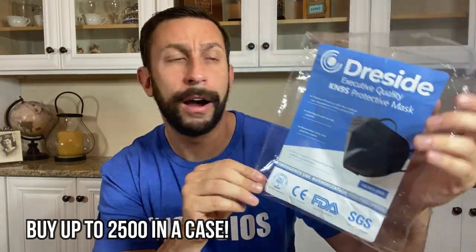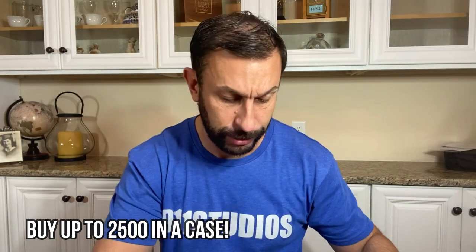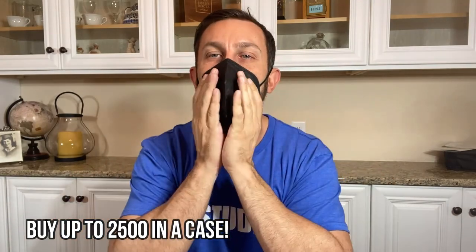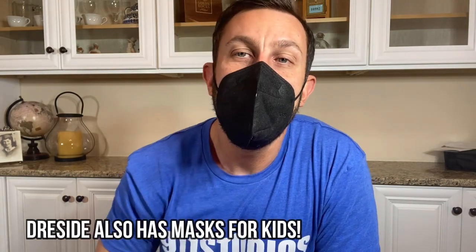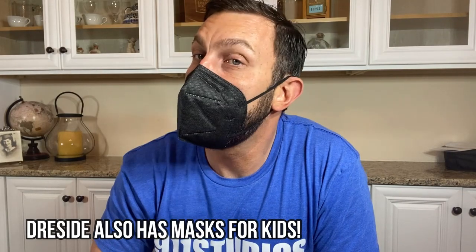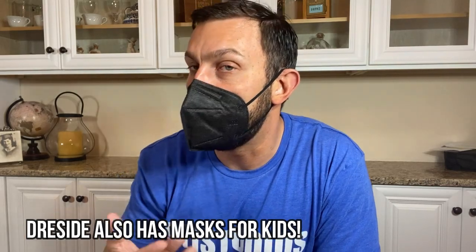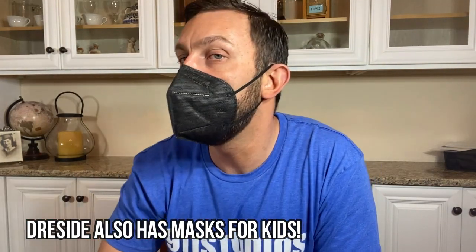Now let's look at the masks. These masks are KN95, which is one of the great things that came out of COVID — you can get these high-grade masks at a great price. This is my first set of KN95 in black, and they are way cooler looking than the white, in my opinion. With KN95, 99.99% of bacteria and particles in the air are going to be filtered out.